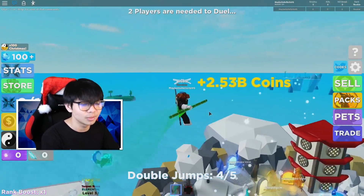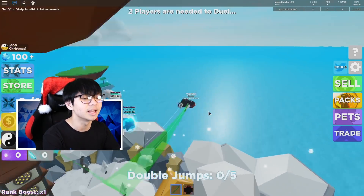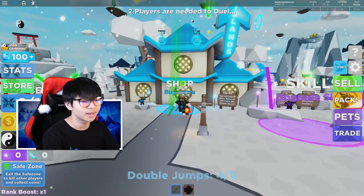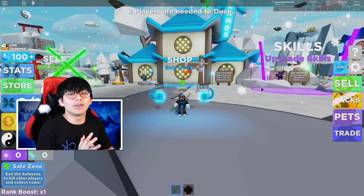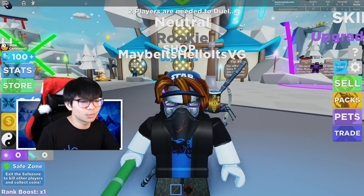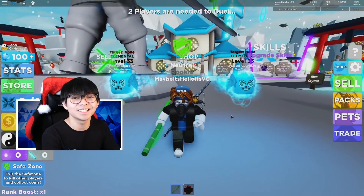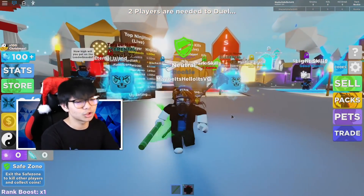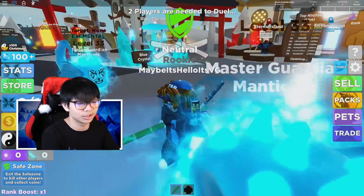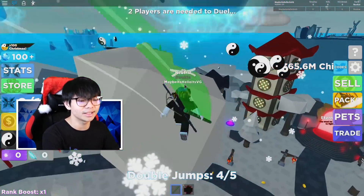Don't forget to click the link in the comment section and description below to get all these free items and redeem these promo codes in Roblox. I'm glad you made it to the end — comment down below which item is your favorite so I can use that too. My personal favorite items right now are the hat and the Stormtrooper hat.